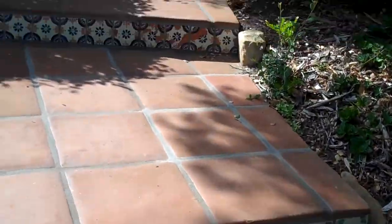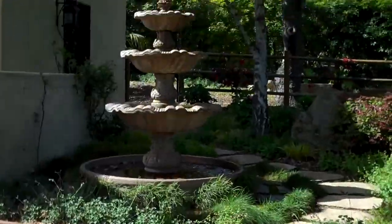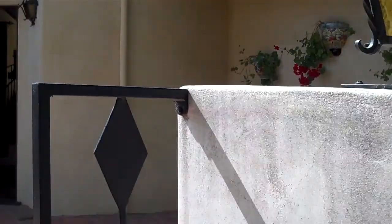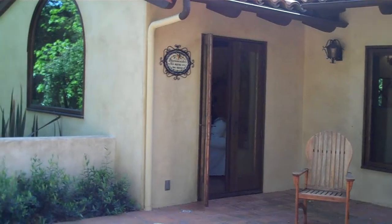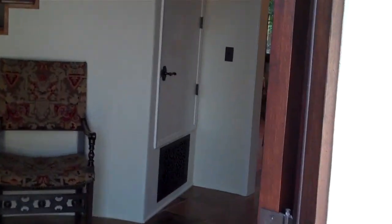Nice tiled entryway with a lot of tile accents. There is a fountain at the outside of the front patio area. Lots of room out here. We have a tiled roof. Going into the front door, we have a circular foyer with stairs that go up to the master. It's about two stories tall in here.